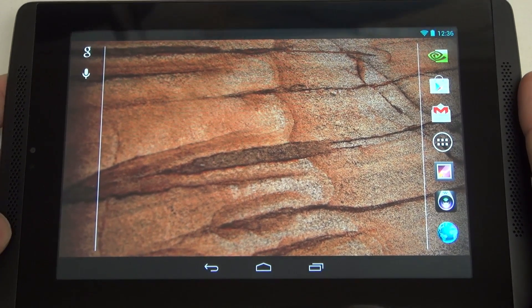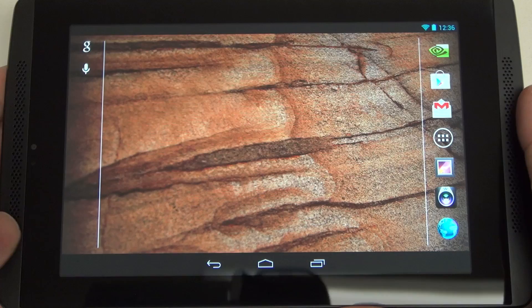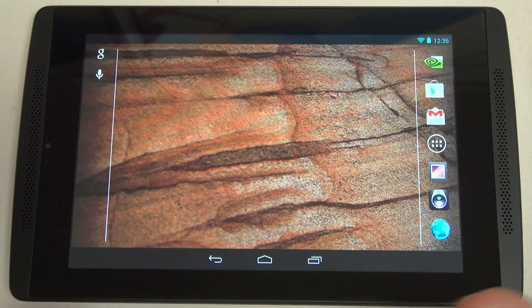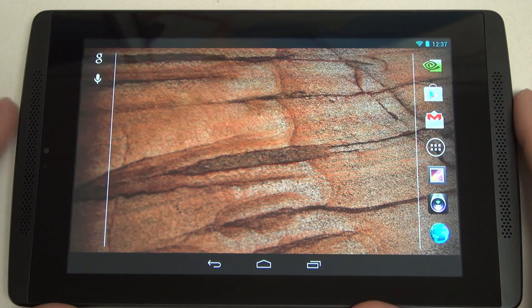I have to say, this $200 tablet has blown me away. For all of you who thought the Nexus 7 was impossible to beat at its price point, we actually see a tablet here that rivals it, and I think for many users, outdoes it.